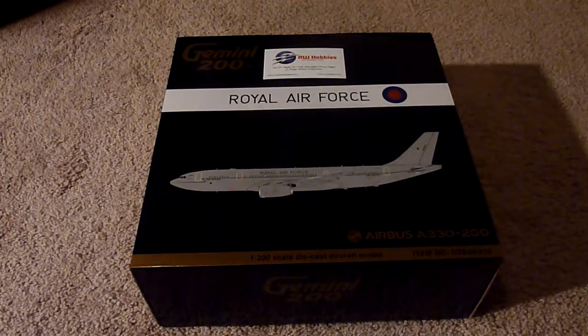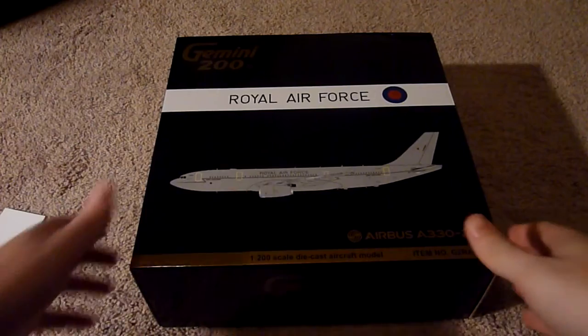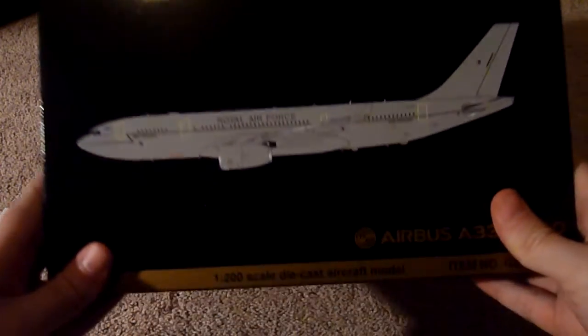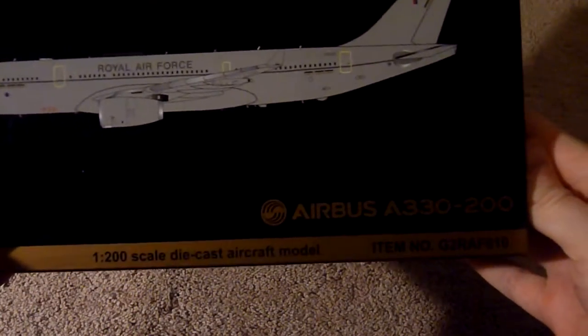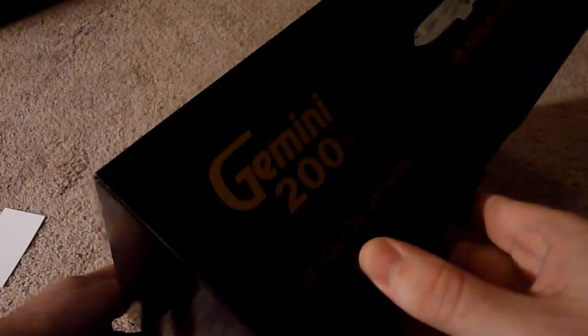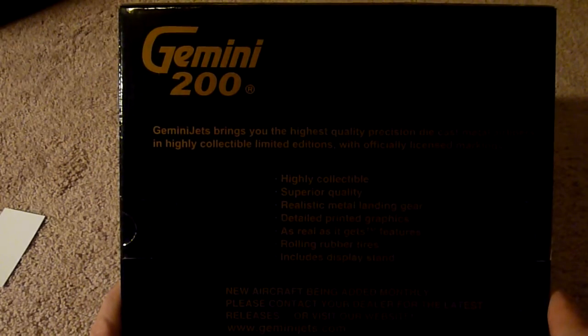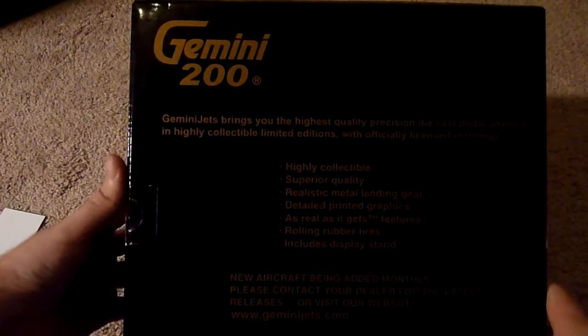As you can see, it's a typical Gemini Jets box. I'll move my finger out of the way — it's item number G2REF610. Back of the box, just some information about the company, their Facebook page and the copyright. So let's open it up.